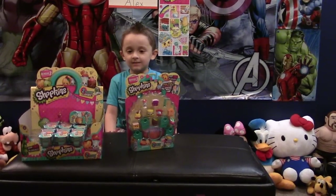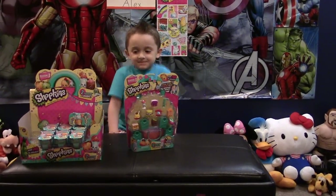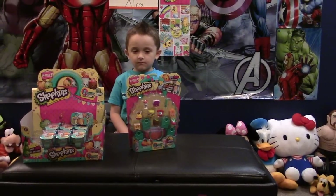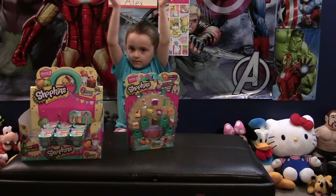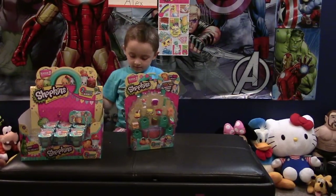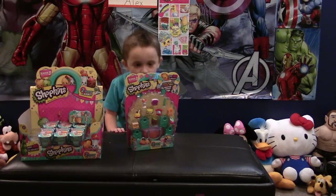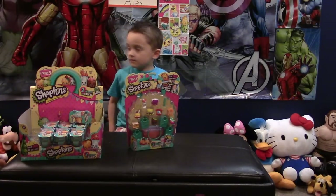Hey Alex, how you doing buddy? That's right, we got Season 3 Shopkins back again tonight. I've been kind of keeping these away from Alex for a little while, but we're going to get back into opening these up again. We got him this whole box and it's been a little while since we opened them — he still has about two-thirds of the box left and a 12-pack.